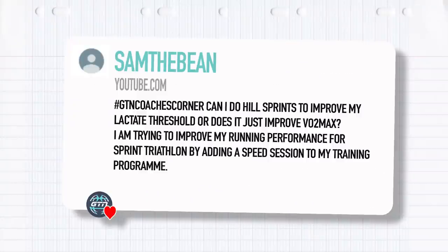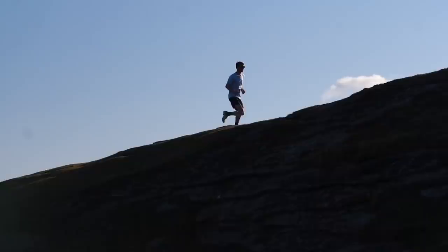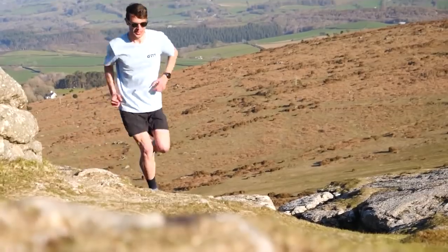Next question from Sam the Bean: can I do hill sprints to improve my lactate threshold or does it just improve VO2 max? I'm trying to improve my running performance for sprint triathlon by adding a speed session to my training. I wouldn't get too bogged down on lactate threshold versus VO2 max — you'll want to increase both of them to go faster in triathlon and a lot of training will be bumping both up, so don't get stuck on that distinction.